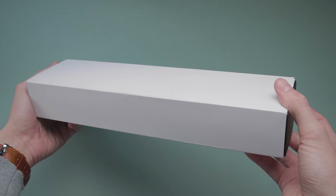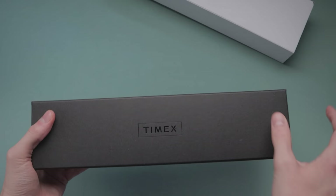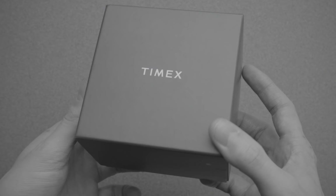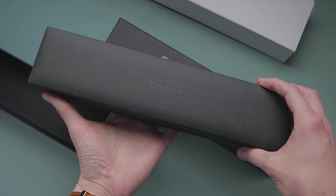Holy moly. Perhaps this tiny Timex is compensating for something, as it arrived in one of the largest boxes I've ever seen. I remember being underwhelmed by the boring packaging that the Falcon Eye reissue shipped in, but this is completely at the other end of the spectrum. Maybe someone at Timex watches my videos? Despite being stylish and protective, which is great, I was left slightly concerned — has too much cash gone into this big box rather than the watch itself?